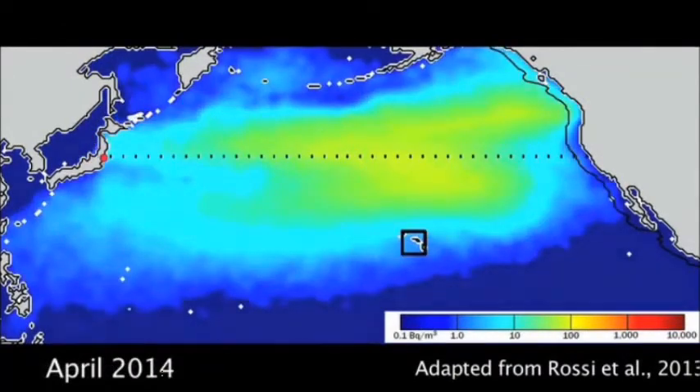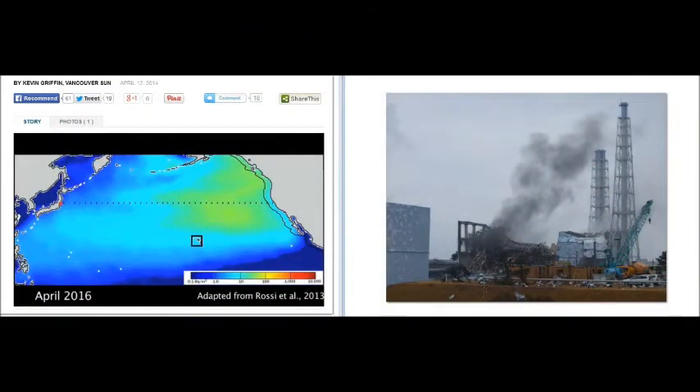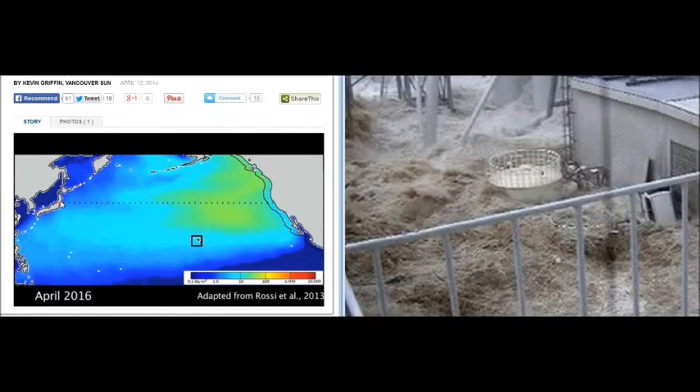Scientist Ken Buesler talks about the Citizen Scientist Program to measure coastal radiation. What they're doing is keeping you focused on a single release — it's the equivalent of 300 tons of dye, like you'd see on St. Paddy's Day, going into a river for a few minutes. But imagine 300 tons a day, every day, hemorrhaging into the ocean, 1,440 minutes a day, relentlessly.